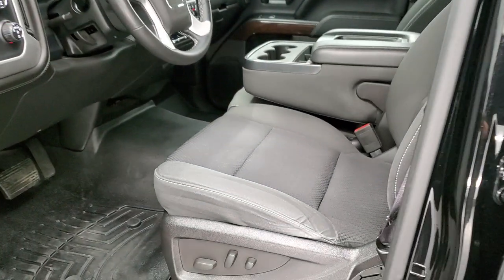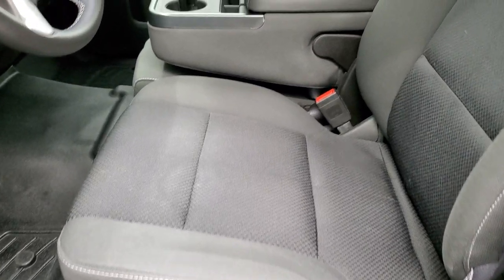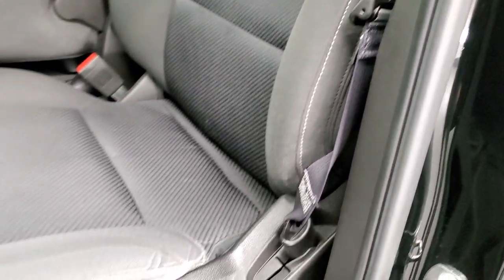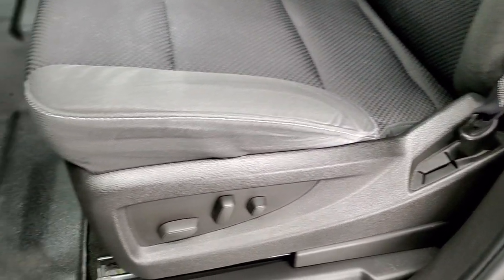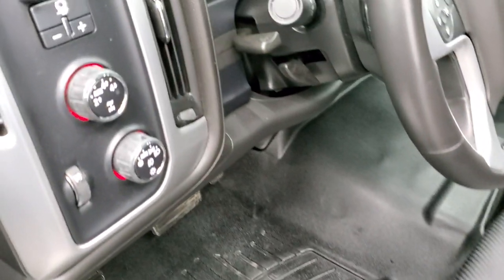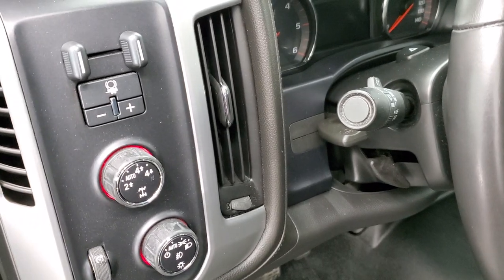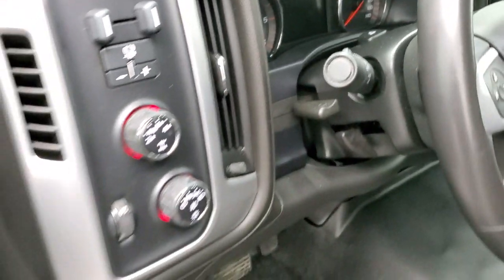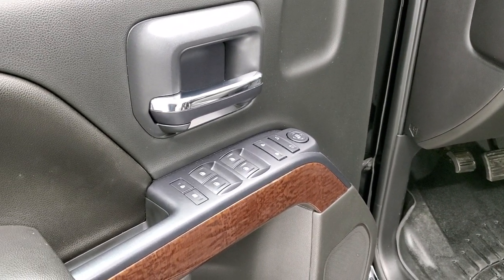Inside, the SLE1 package gives you the black cloth interior with 40-20-40 split-bench seating in the front. No rips or tears on the seats. You do get a power driver's seat and WeatherTech floor mats throughout. It has auto headlamps, turn dial four-wheel drive, and factory brake controller. You do get a tilt and telescopic steering wheel, power windows, power locks, and power mirrors.